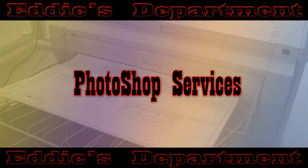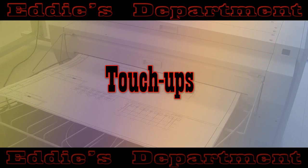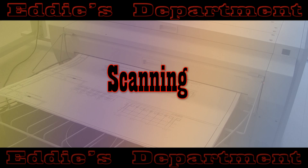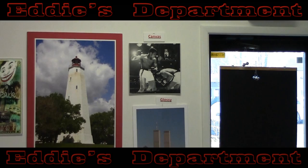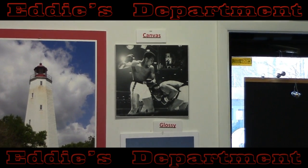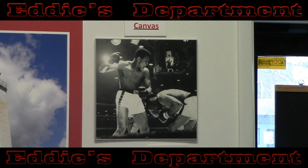Photoshop services are provided, including the restoration and/or modification of your old photos and artwork. Touch-ups, colorization, enlargement, reduction, scanning — just about anything you may need for graphics design and modifications. Final products are provided on any kind of paper, and a digital copy is also burned for you for permanent archive on CD at your request.